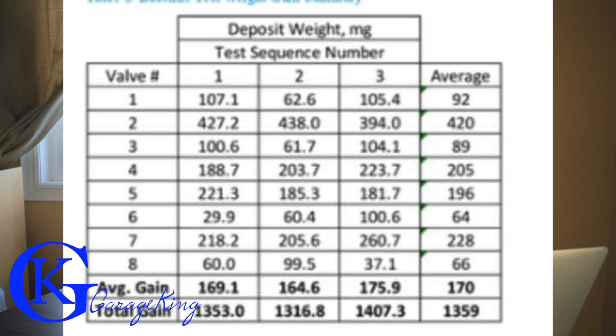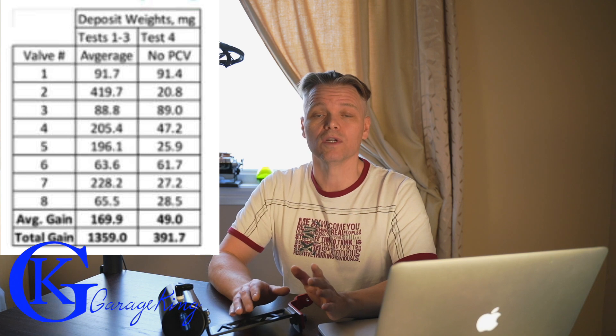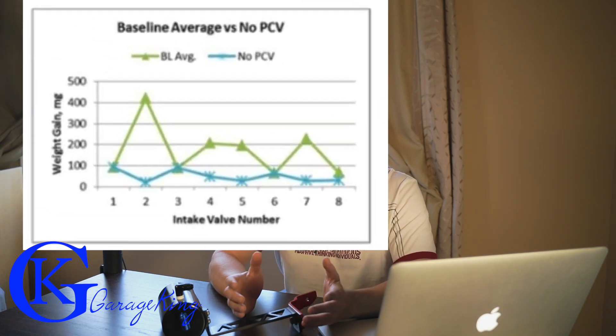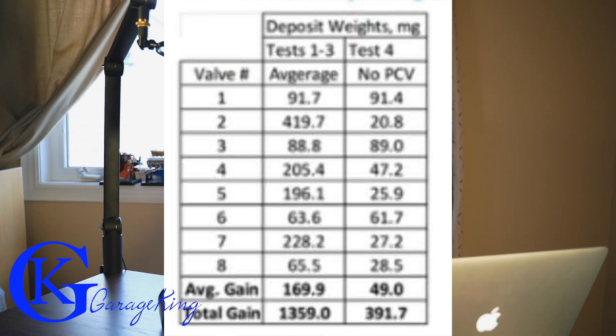So what did they do next? They plugged the PCV valve. What happened when the PCV valve was plugged? Well, take a look at these charts — the carbon buildup on the valves went right down. So you can see a lot of the carbon buildup on the valves was caused by the PCV system, and if we look at the chart there, it is actually quite substantial. I think it works out to like a 70% reduction. It's pretty crazy how much buildup is caused by the PCV system.